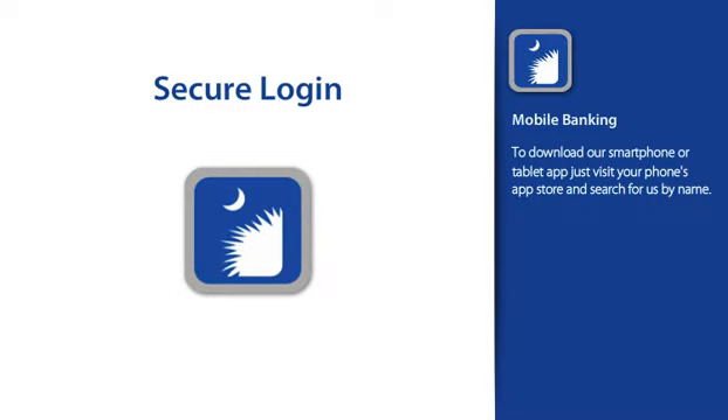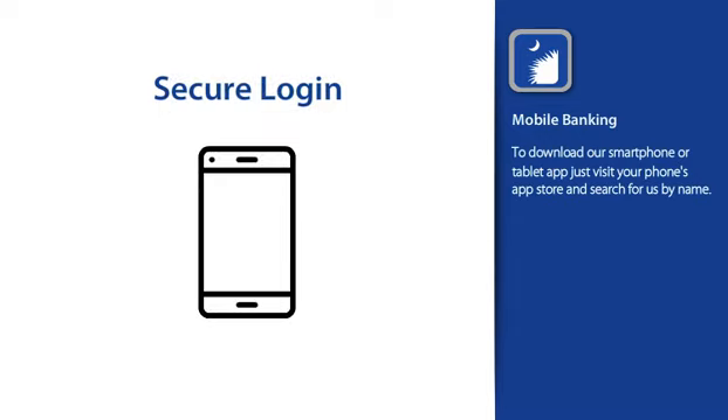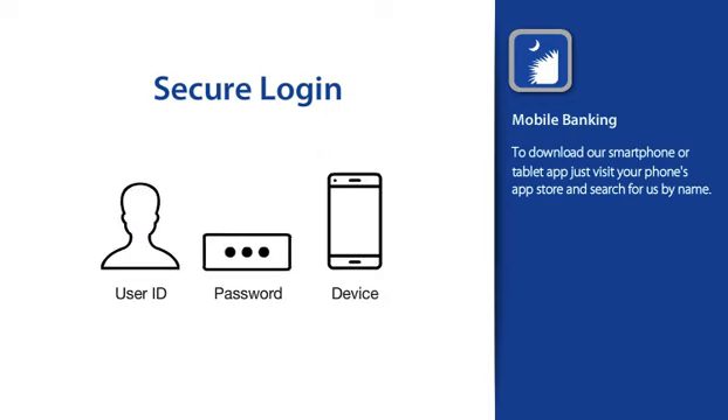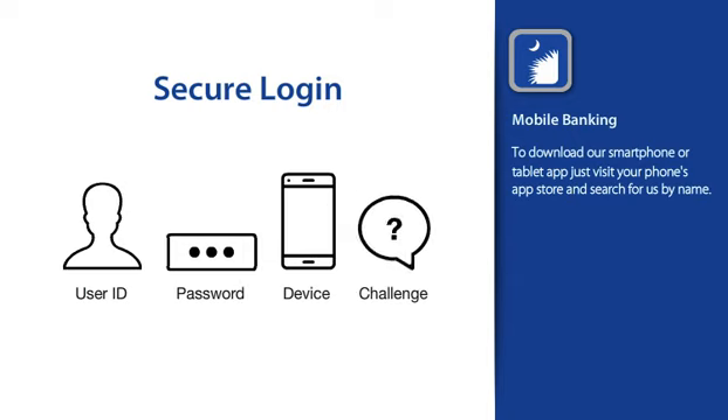Logging in from your mobile device is simple and very secure. In fact, the first time you log in, you'll be logging in using the same multi-layer security that's used as if you're logging in from your desktop computer. We confirm your credentials along with the device you're using. When a new device is detected, you'll be asked to answer one of your challenge questions to confirm your identity. This strong approach to security provides simple access to your accounts and offers powerful protection against online fraud.